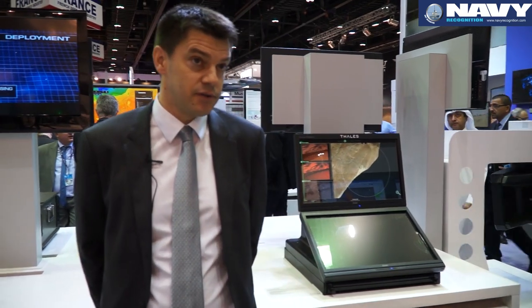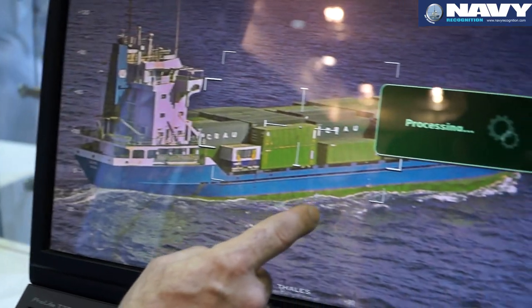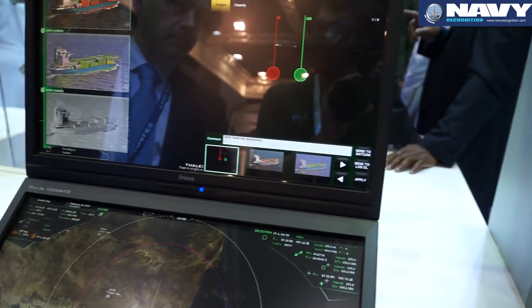We started with a maritime surveillance version, then developed a ground version six months ago, and now in front of you is the multi-mission version. This will be the version we propose to any customer, because now our radars and mission system are multi-mission and multi-role.